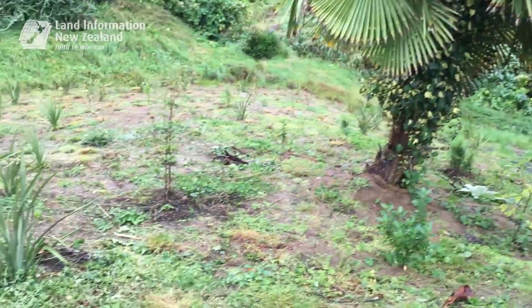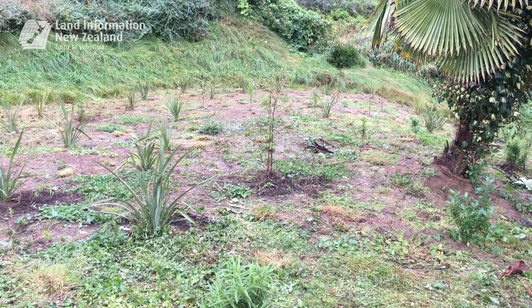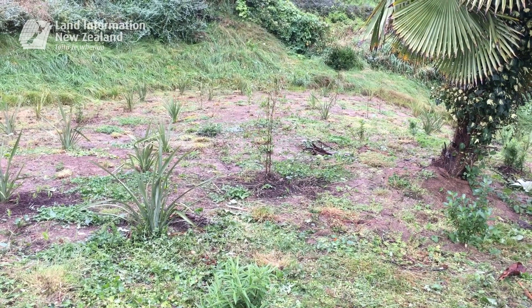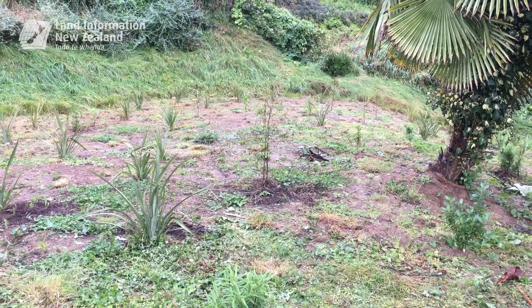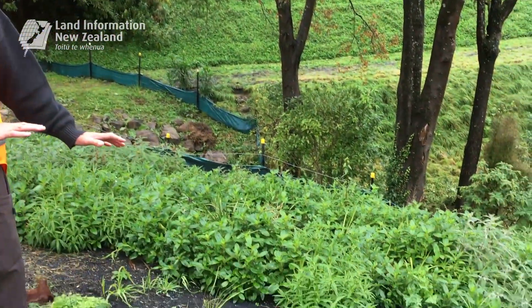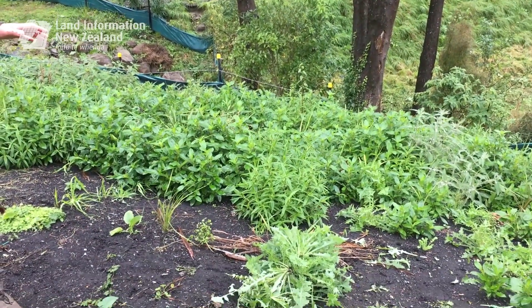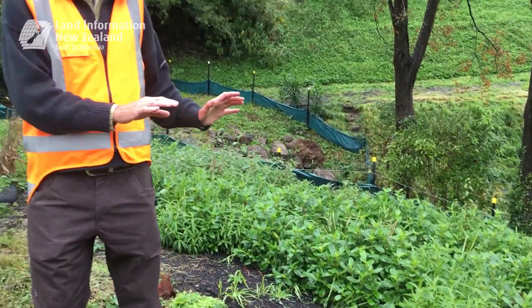The comparison here on my right is the standard revegetation methodology — coconut matting with year-old plants at 1.5 metre spacings. It will take three to five years to get canopy cover. With the engineered compost blend, the seeds have germinated after four to five months, and at nine months we're already achieving canopy cover. This has reduced our maintenance inputs, and for us this is a phenomenal result.